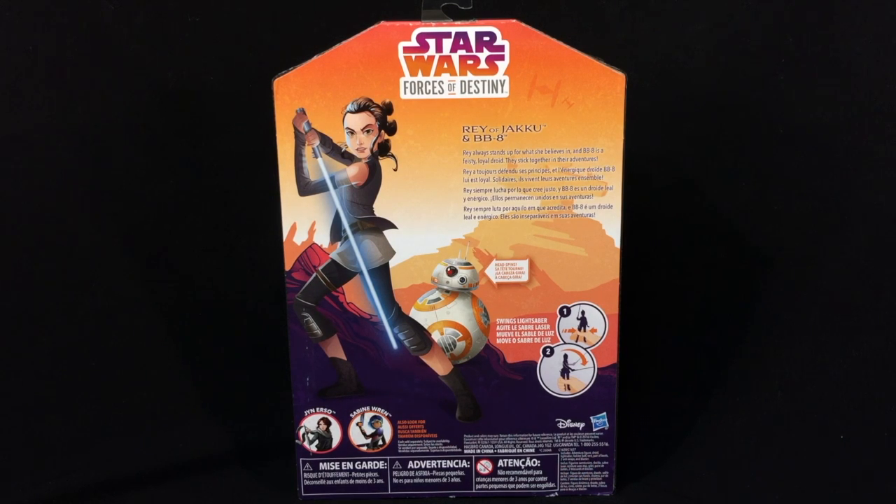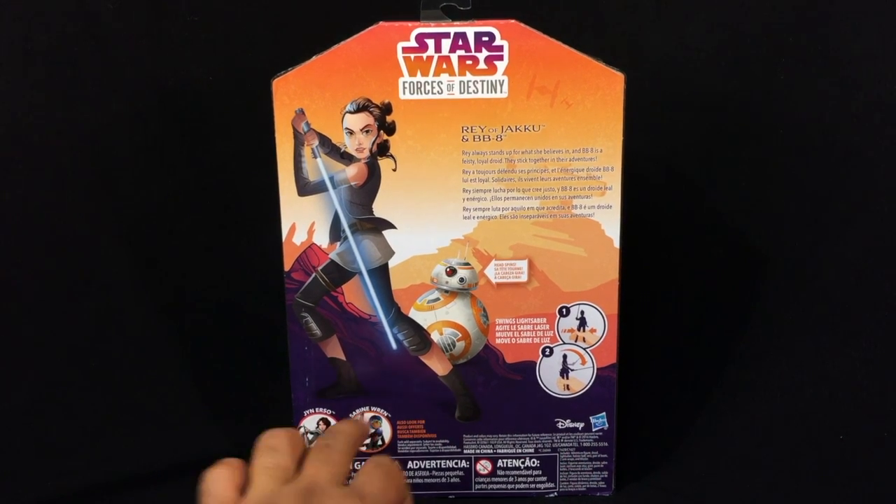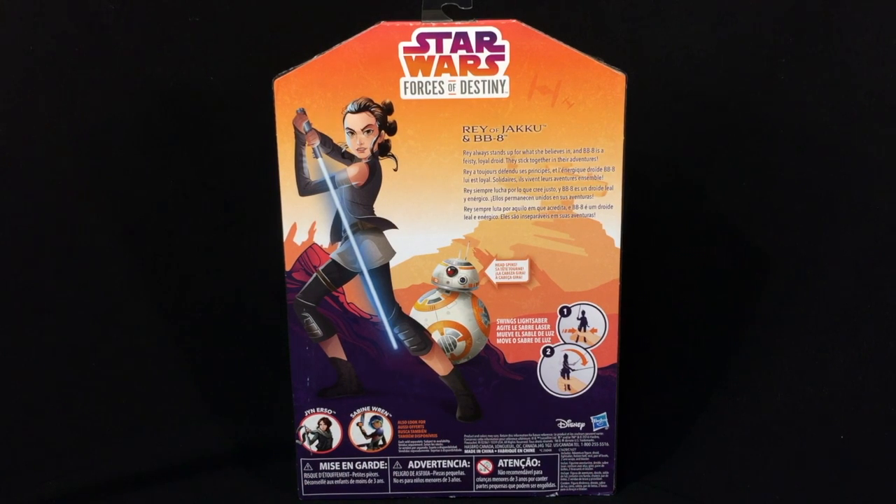The other two female figures they have out are Jyn and Sabine. I did pick up Sabine, and I also picked up the other Leia — I did not pick up Jyn, however. So let's open this up.